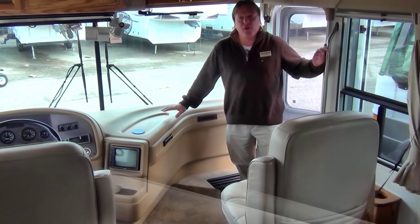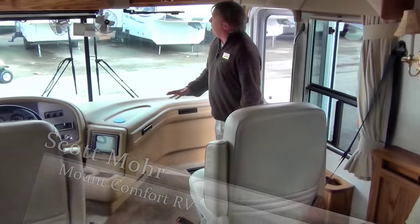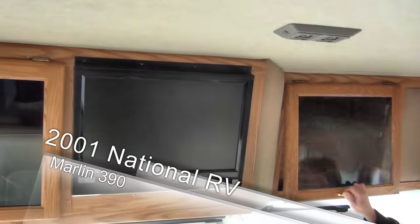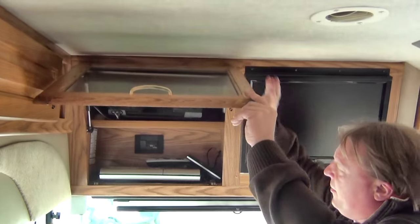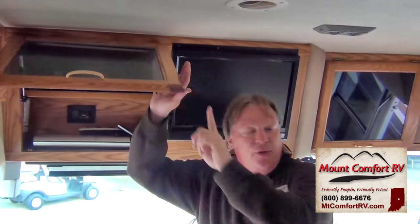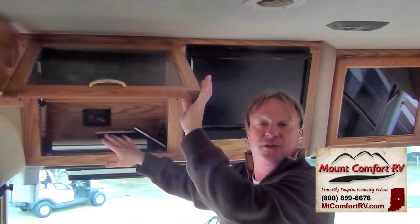Scott Moore, sales consultant here at Mount Comfort RV. We are inside the 2001 Marlin 390 turbo diesel. Here in the front we've got a DVD player. The TVs have been upgraded to flat screen HD televisions. We've got a VCR. The customer has added a complete surround sound Bose system — throughout this coach you'll see the Bose speakers in the front, subwoofer down below, and three or four different speaker sections in the back. That's all Bose system.